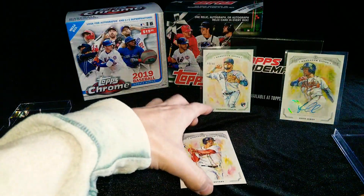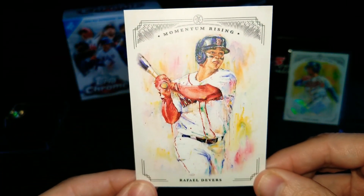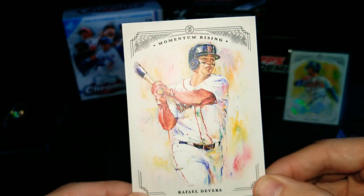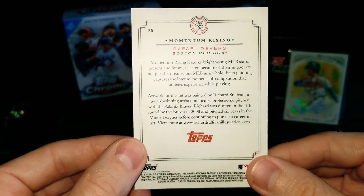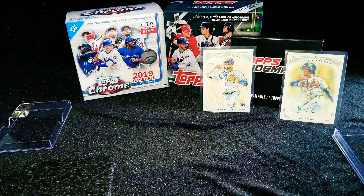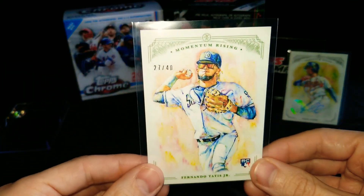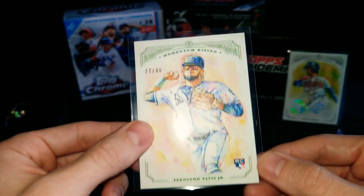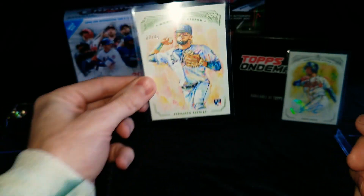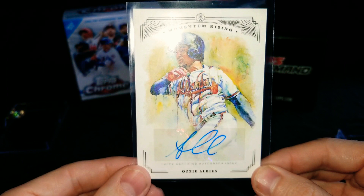The last card here is going to be a Rafael Devers. Awesome. Very beautiful cards — I know I've probably said it the whole video, but they just look really clean. A bunch of rookies, a bunch of good players. Very happy to have got a numbered Fernando Tatis rookie card — that's a very, very nice one. And then the autograph — an Ozzie Albies 2019 Momentum Rising Auto — not too shabby.